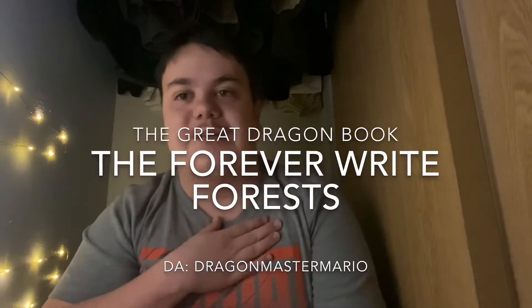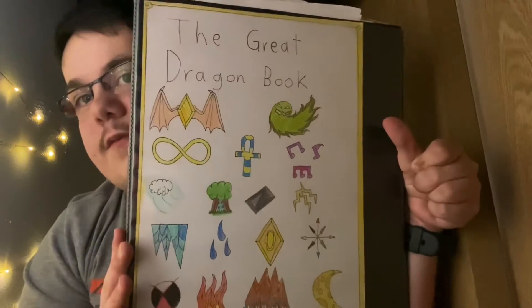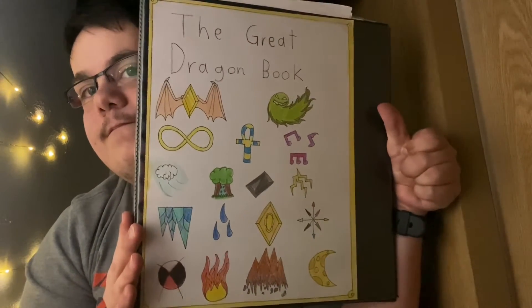Hey guys, it's me Mario, and today we are continuing the great dragon book. We're going to look at a dragon that lives in the icy plains.